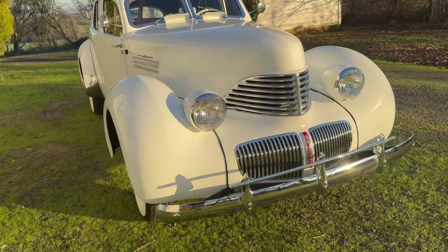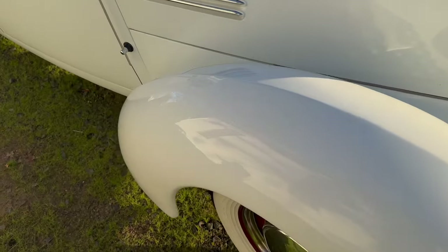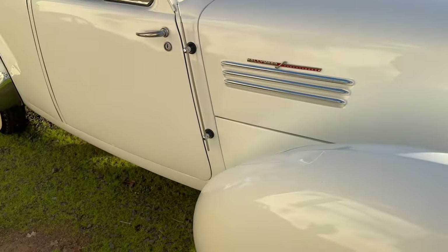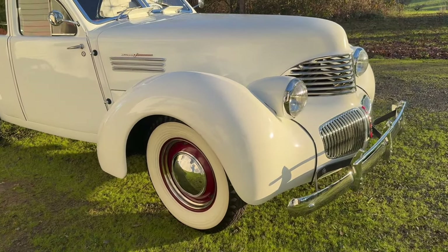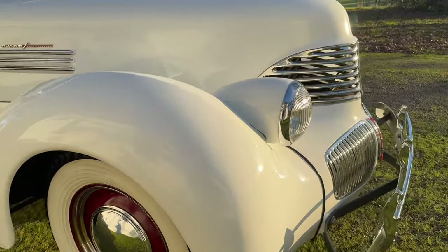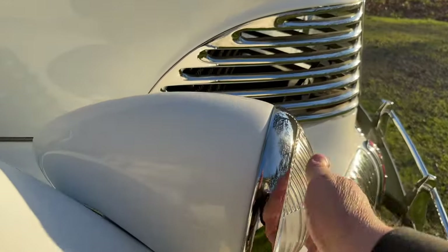I love how the fenders swoop down like that — it's just really, really neat. You can see very bubbly fenders and stuff like that. I love the headlights as well. You can see the dome glass.